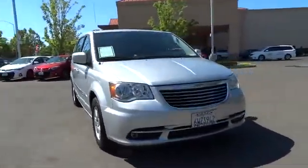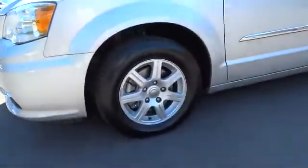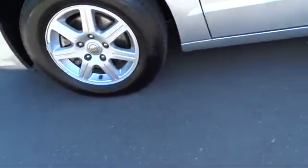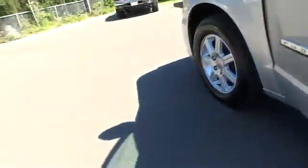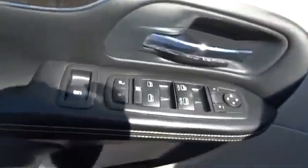Here are some of this vehicle's great options: stability control, traction control, steering wheel audio control, anti-lock braking system, power lift gate, adjustable steering wheel, power steering, driver airbag, keyless entry, cruise control, auto-dimming rearview mirror.